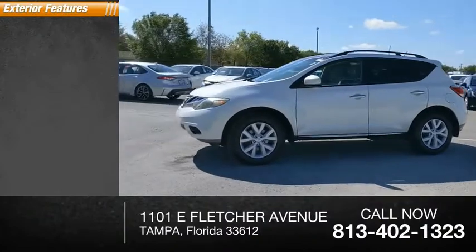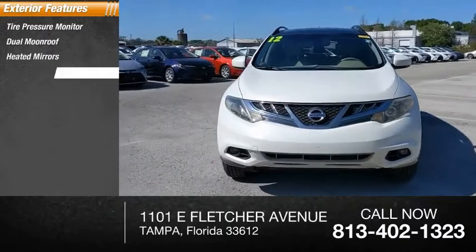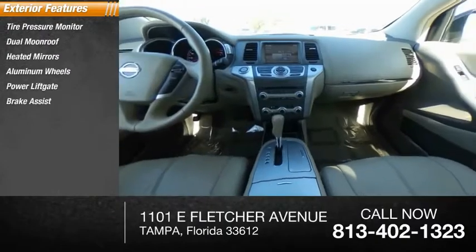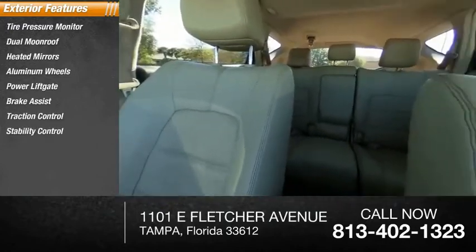Here are some of this vehicle's great options: tire pressure monitor, dual moonroof, heated mirrors, aluminum wheels, power lift gate, brake assist, traction control, stability control, engine immobilizer, and front all-season tires.